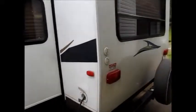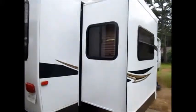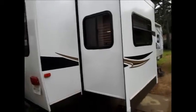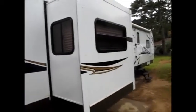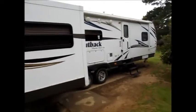This Outback is in excellent condition. We got this from a local man in Paris, Arkansas. He bought it brand new. He used it for two weeks, and that was it. It just sat there at his property.